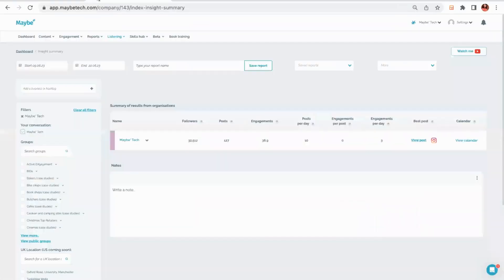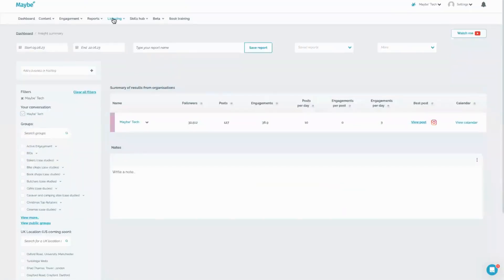Now if I was Barry M, one of the things I'd want to do is make sure that I was on top of how social media was performing. So I would go to maybe the tech and go to insight summary, and here I could see at a glance a very quick report. In this report they can see how many followers they've got across all of their channels, how many posts they've done, the number of engagements they've been getting per post.